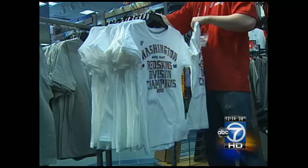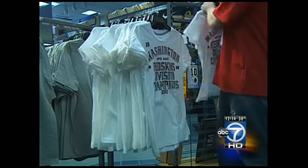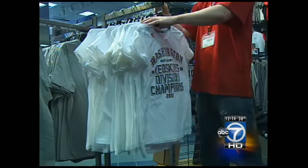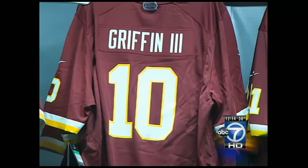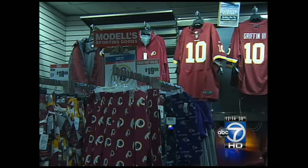Before the store opened this morning, store managers tell us they had several calls from eager Redskins fans who wanted to get their hands on one of these items. Since the team has been on its seven-game winning streak, burgundy and gold apparel has been flying off store shelves.